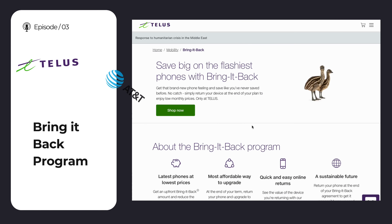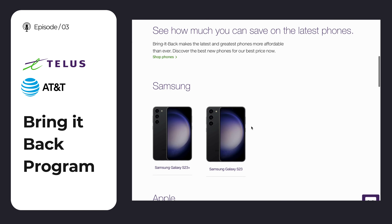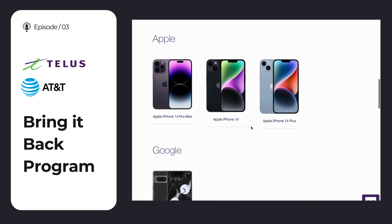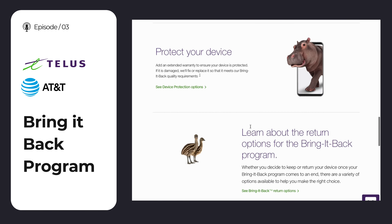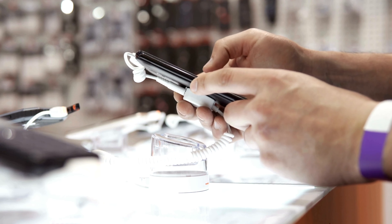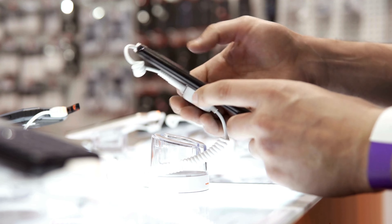Some of the even bigger carriers like TELUS or AT&T in the United States will have deals across their bring-it-back programs. Similar to leasing a car, cell providers will give you access to the absolute latest iPhone every single year, as long as you cover the cost of the rate plan and remain an active customer. When your contract is up, you'll have the ability to buy out the phone for a significantly reduced amount or move on to the next iPhone.